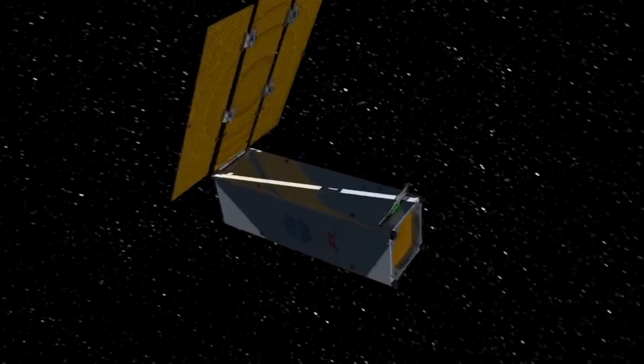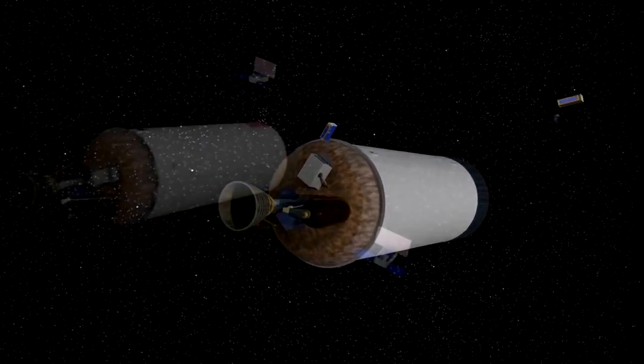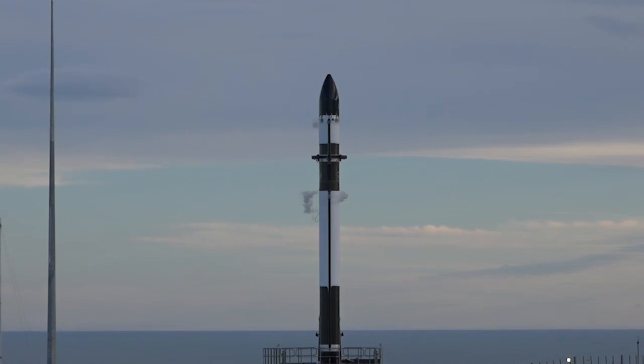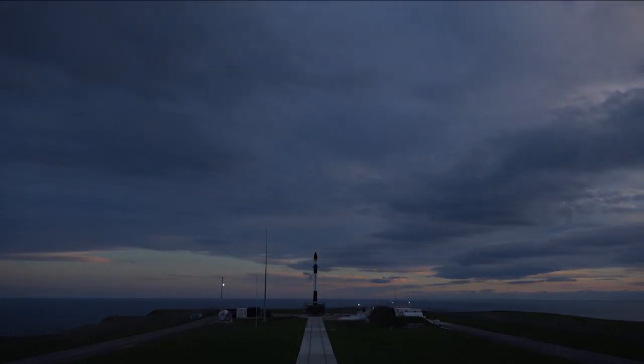They started out as hitchhikers. For years, tiny CubeSat satellites have only been able to fly into space by riding along with larger primary payloads. Now they're about to get their own rides into space on their own terms, and that's a big plus for science.